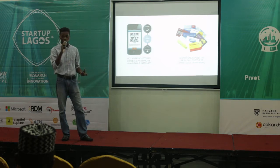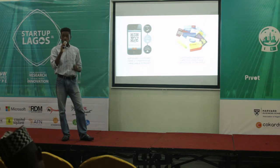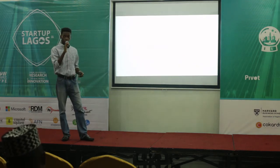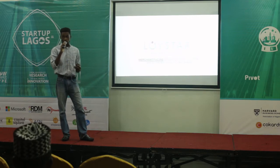My team thought there needs to be a simple way to do loyalty programs — something that does not require users to own a smartphone, because not everyone can afford one, and something that works with the one thing everybody has: a phone number. This is why we built Loystar.